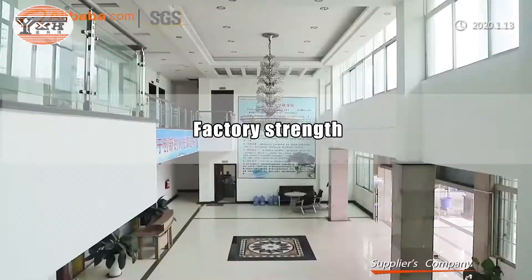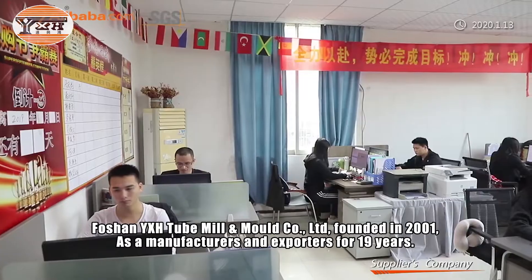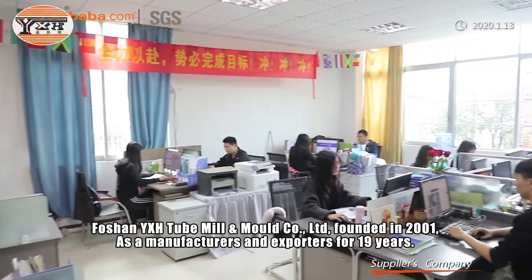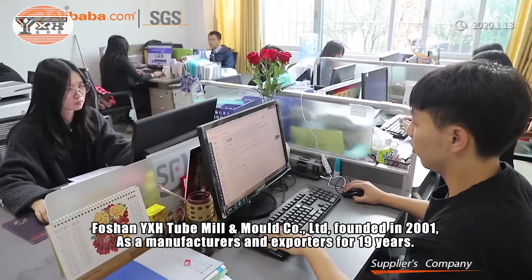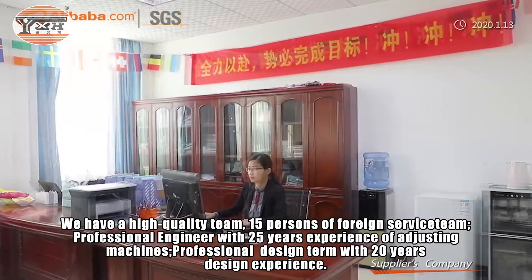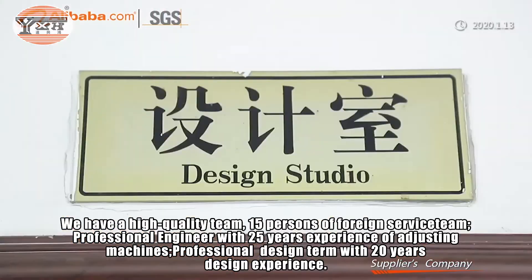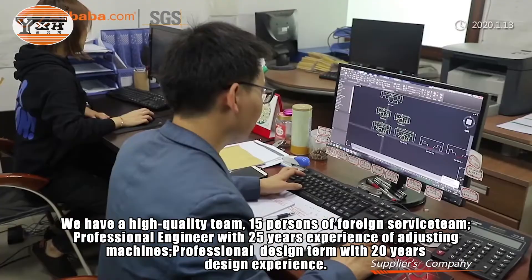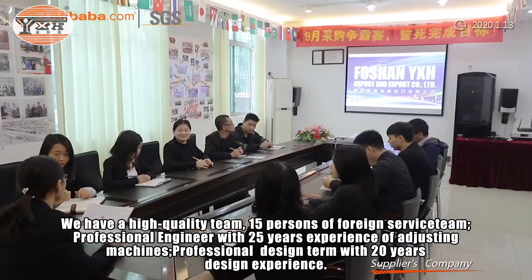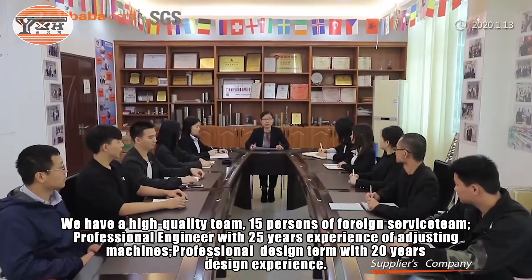Foshan YXH Tube Mill and Mold Co. Limited was founded in 2001 as a manufacturer and exporter for 19 years. We have a high-quality team including 15 persons on our foreign service team, professional engineers with 25 years of machine-adjusting experience, and a professional design team with 20 years of design experience.